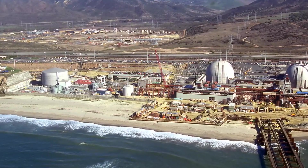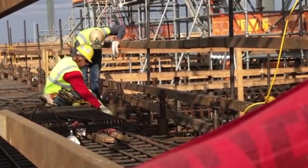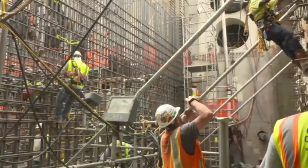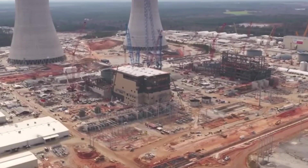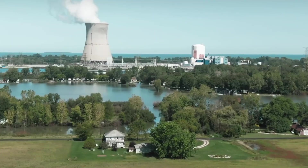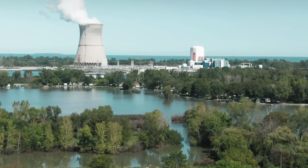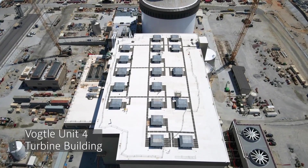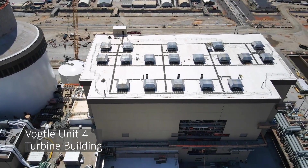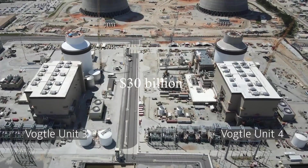As of February 2020, assembly continues on the final topmost vertical feature of the Unit 3 reactor building — the passive containment cooling system storage tank — which will be set on top of the shield building roof. However, a three-month delay was announced in October 2021, pushing the expected operational date to the third quarter of 2022 for Unit 3 and the second quarter of 2023 for Unit 4. In August 2022, another delay was announced, pushing Unit 3's completion to the first quarter of 2023 and Unit 4 to the fourth quarter of 2023, with the project's cost expected to rise to over $30 billion.